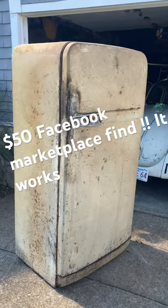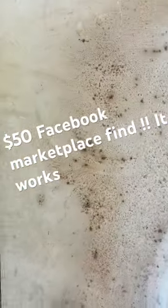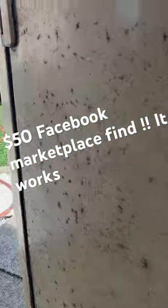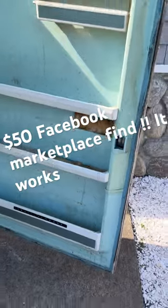Today on What the Fuck Did I Bring Home is a vintage refrigerator — Westinghouse. Obviously the paint would have to be reconditioned, but it's all intact. A little cleaning.